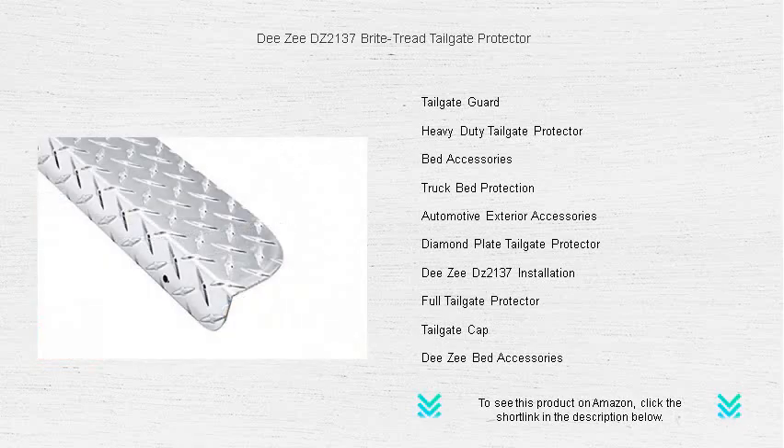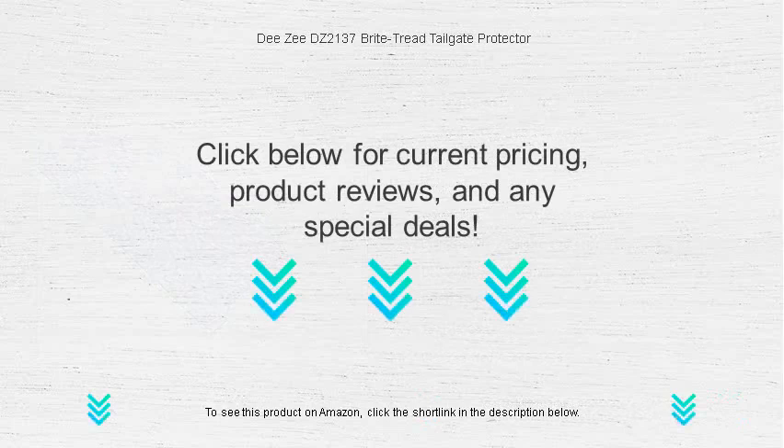Upgrade with the DZDZ2137 Bright Tread Tailgate Protector today, where impressive style meets unparalleled protection.